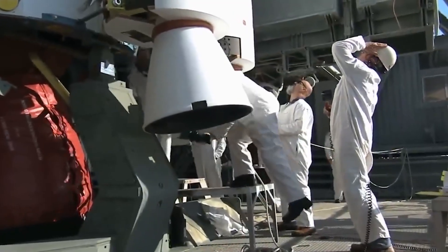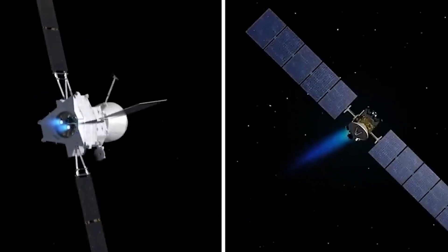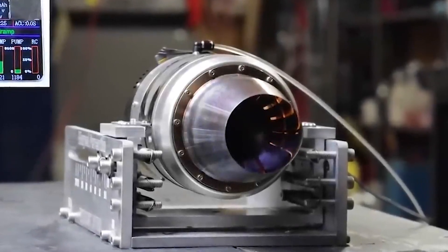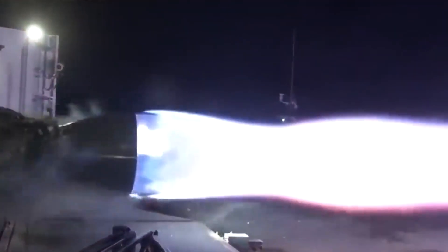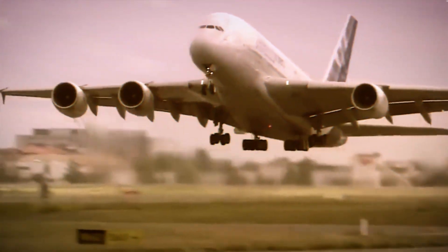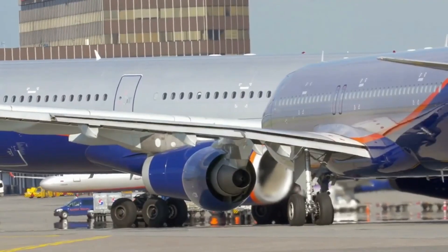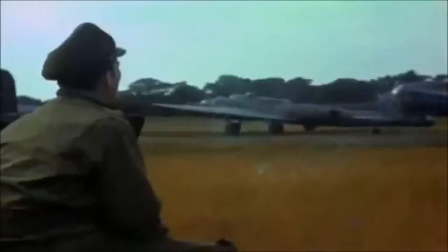Hydrogen power emerges as a clean and eco-friendly contender in the quest for sustainable energy, leveraging the most abundant element in the universe. Hydrogen-powered engines produce energy through a process that only emits water vapor, leaving no harmful pollutants. Often hailed as a green energy revolution, hydrogen power has found its way into various applications, from fuel cell vehicles to renewable energy storage. Back in 1957, NASA and the Soviet Union embarked on a mission to explore the potential of hydrogen-powered flights, fearing the depletion of kerosene jet fuel.